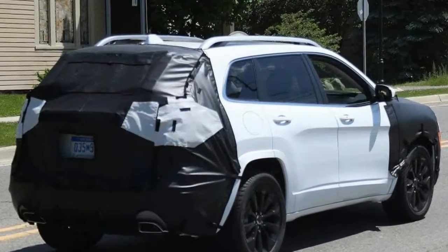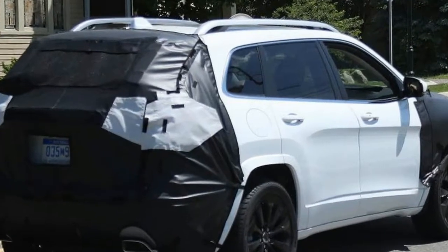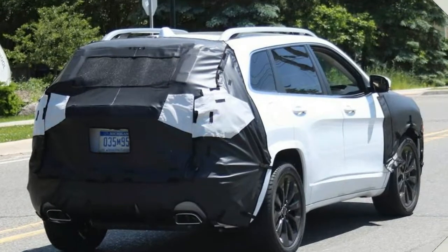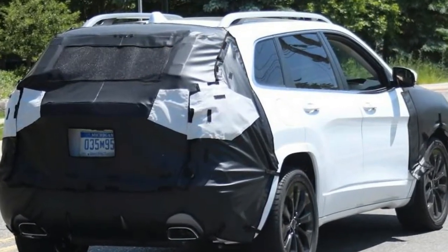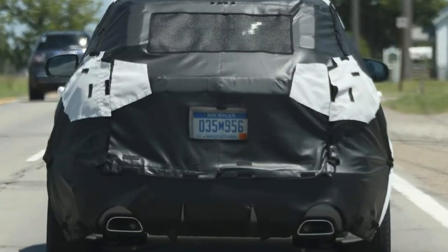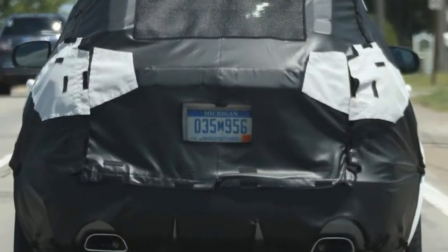There's no chance that the traditional Jeep grille will be gone, but expect a subtle redesign to add a fresher look, as well as new headlights and a reshaped front bumper. The back end has also been covered up for this test run, suggesting that we could see fresh taillights and a new shape for the tailgate.